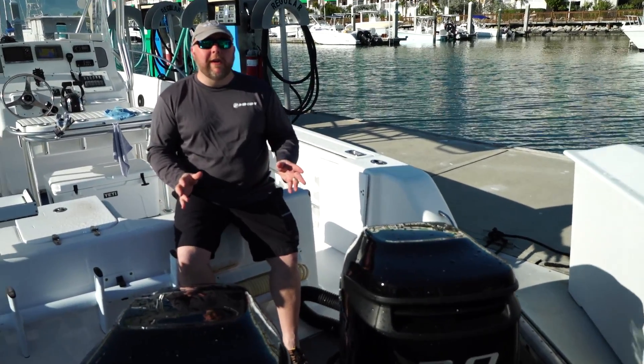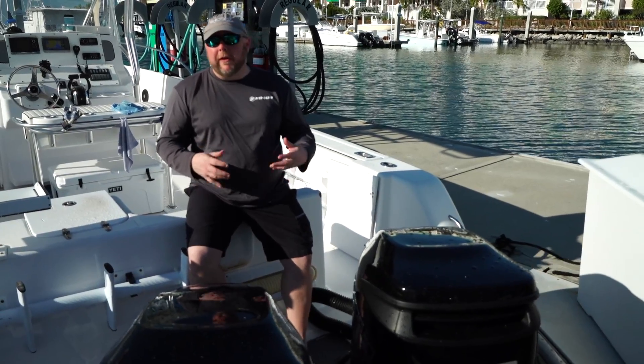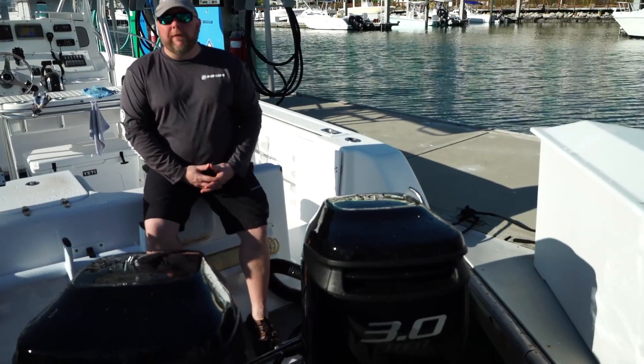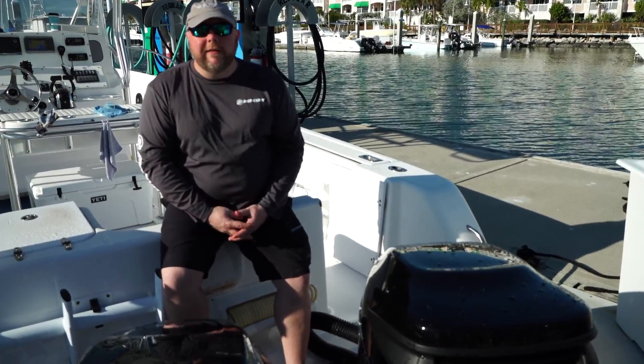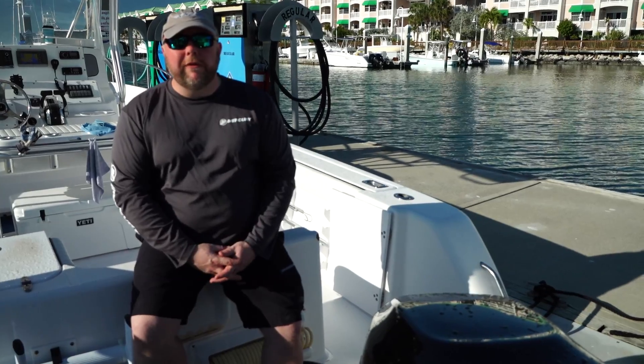These engines were designed specifically for the government patrol boat and light commercial duty business where they want to have a common fuel source with a mother ship, and diesel fuel is handy and easy to get. They're great engines — they're really powerful, they sound great, they look Mercury Racing tough. We're going to get out and test them in just a little bit.